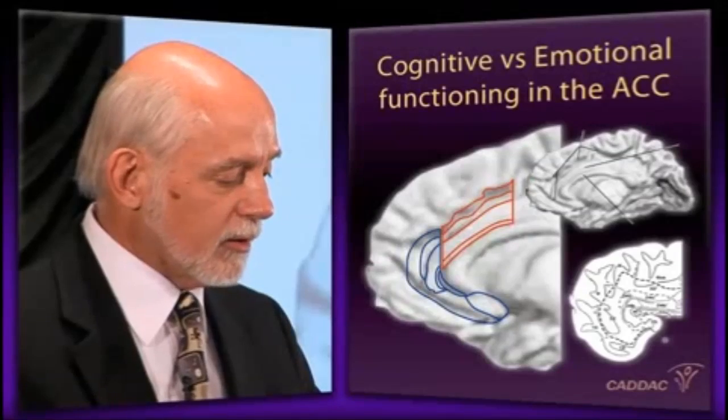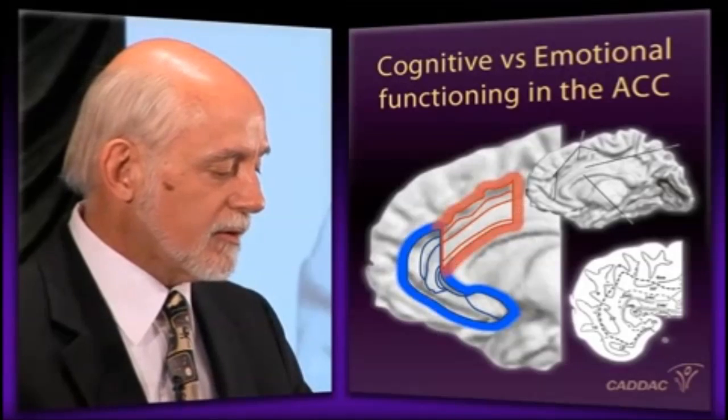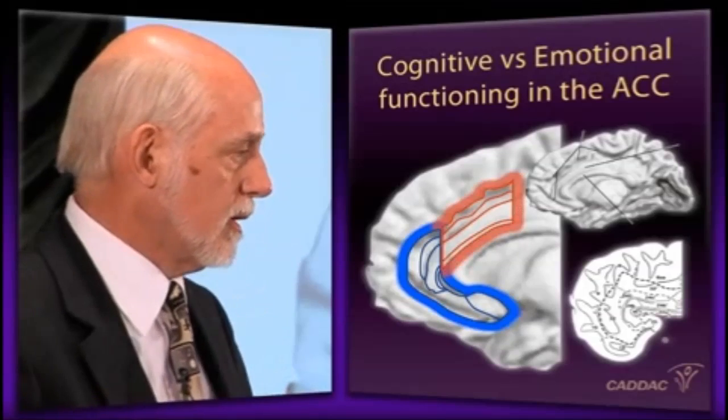I want to return to a structure that got sort of neglected in that discussion, and that is the anterior cingulate. We've split your brain in half here. This is the brain that we've now cut right down the middle, and we're looking deep into the frontal lobe, and we see a structure there — that's the anterior cingulate. There are two parts to this structure that have only recently been discovered in the past decade.